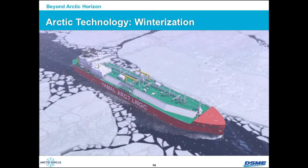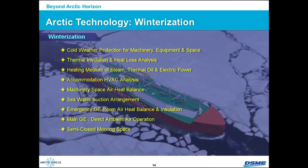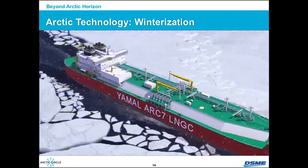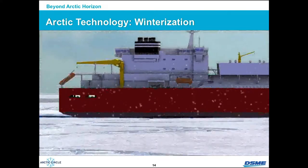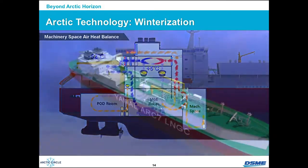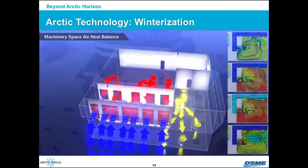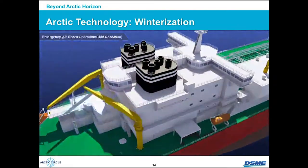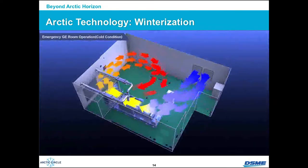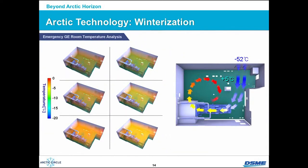Another very important aspect is winterization. In the very harsh environment of minus 52 degrees Celsius, all equipment — like radar systems or any machinery — must be protected with de-icing or anti-icing systems. Inside, we also need to provide heating, because very cold temperature comes into the engine room or even into accommodation. So we put heating systems inside. Also, for situations like blackout, we must ensure easy restarting of engines. A lot of heat dispersion analysis was done to maintain good conditions in the Arctic.